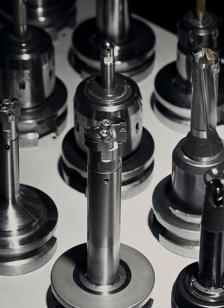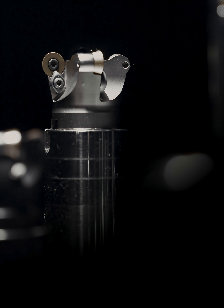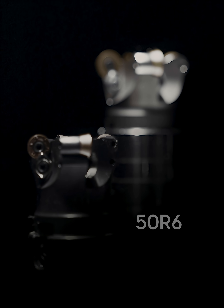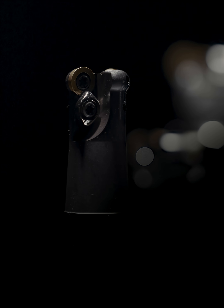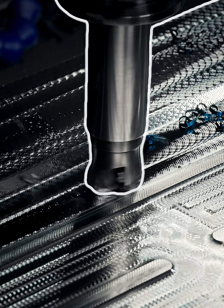J.C. Times uses imported high-precision Tungaloy milling cutters, such as the 63R8, 50R6, and 25R5 series, to effectively avoid micro-defects caused by tool vibration or wear.